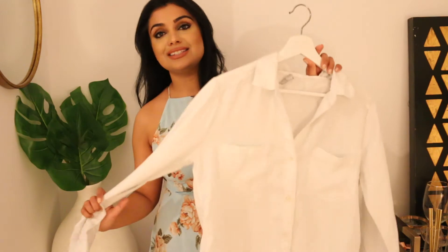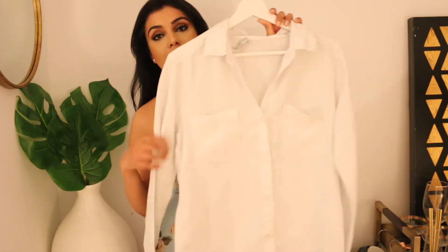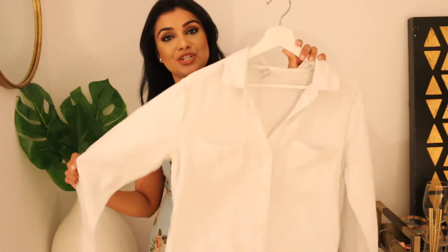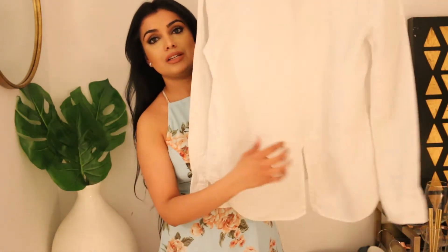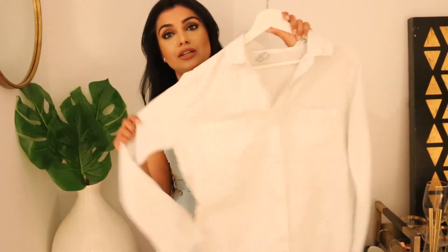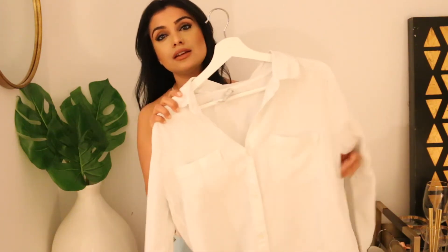Another classic staple you need in your wardrobe is a white button-down boyfriend style shirt. It is one of my favorites — it has a little cutout at the bottom, it's flowy and oversized. I would wear it with a really nice chunky necklace or even a black or denim choker.